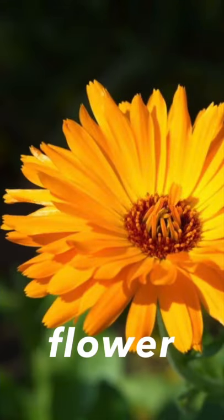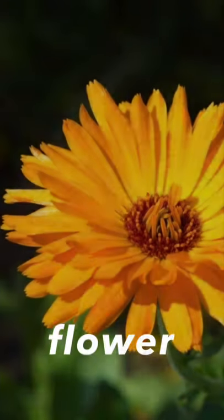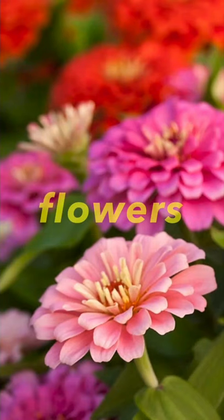Next one, it's a worm. Next one, it's a flower. One flower, some flowers. Flowers.